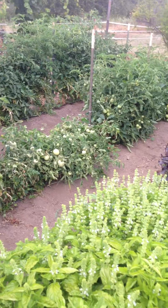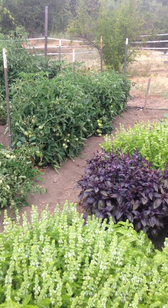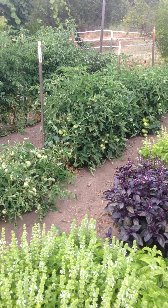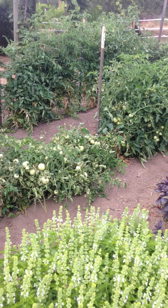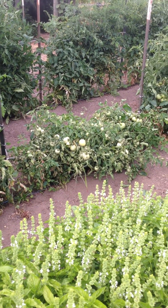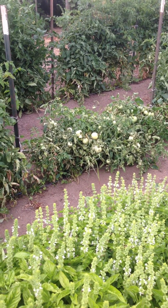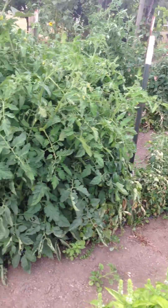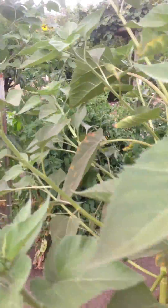This row here of tomatoes is interesting — it's mostly a determinate type and they're small, sturdy plants. I'm not sure what's going on with these plants here; I've got to look up what type they are and what's happening. It's a little strange what's going on there.